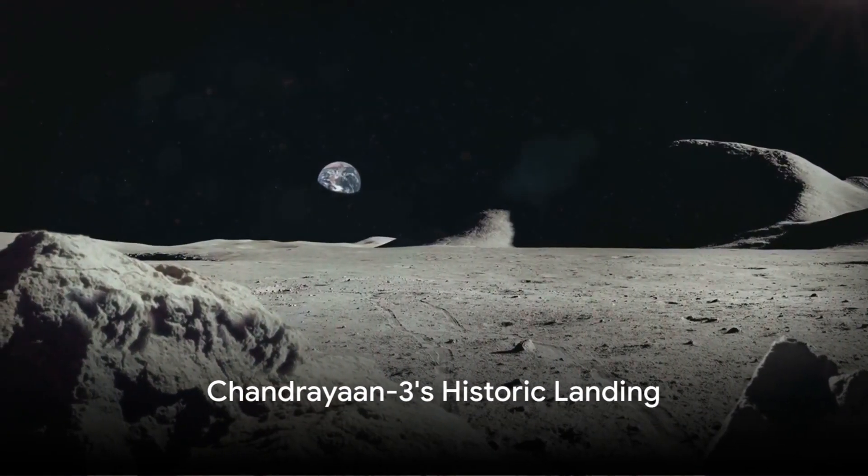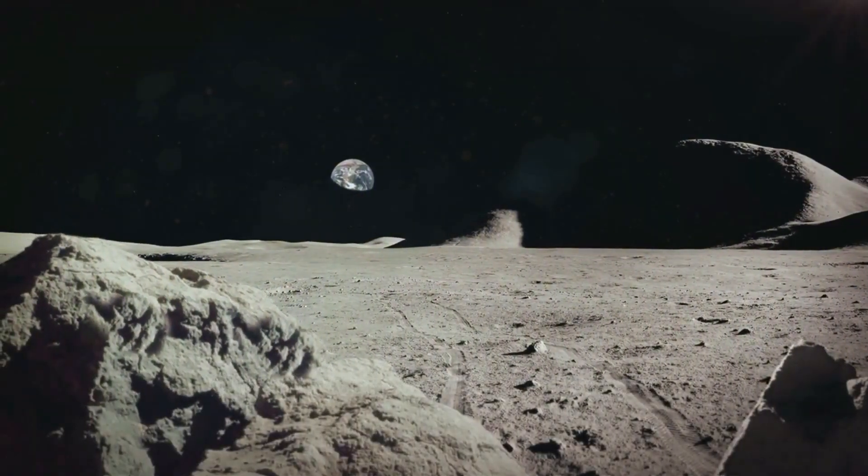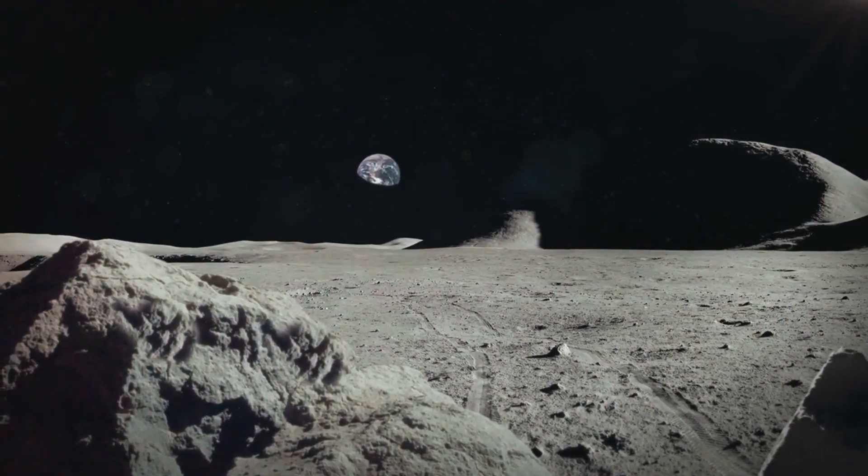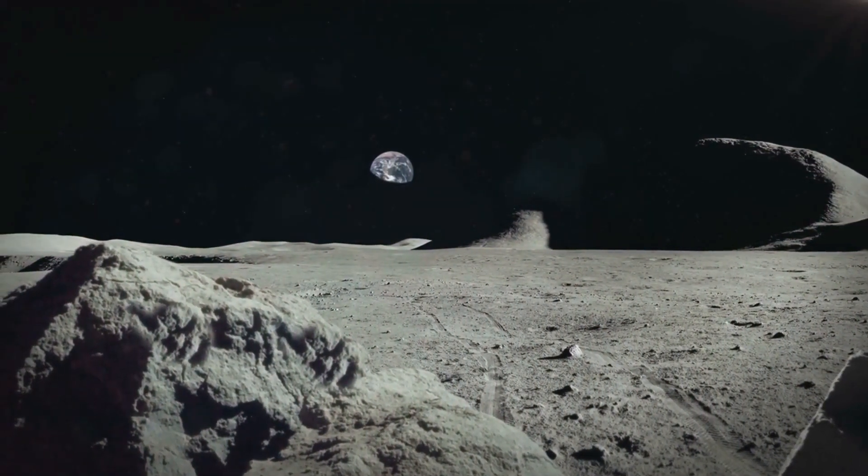Have you ever wondered what's on the moon's south pole? The lunar south pole, a region shrouded in mystery and believed to hold reserves of frozen water and precious elements, has been a target of interest for many space agencies.